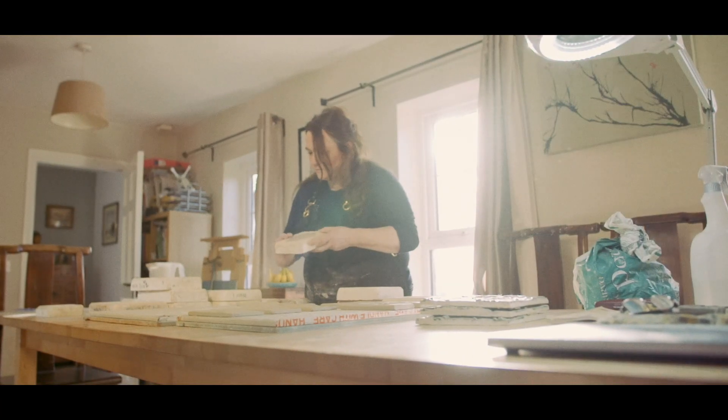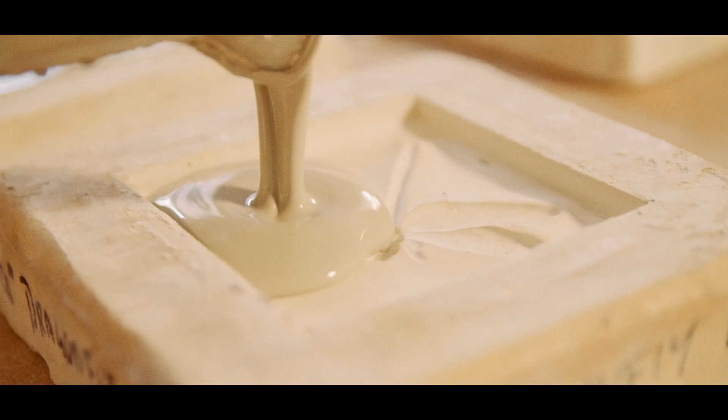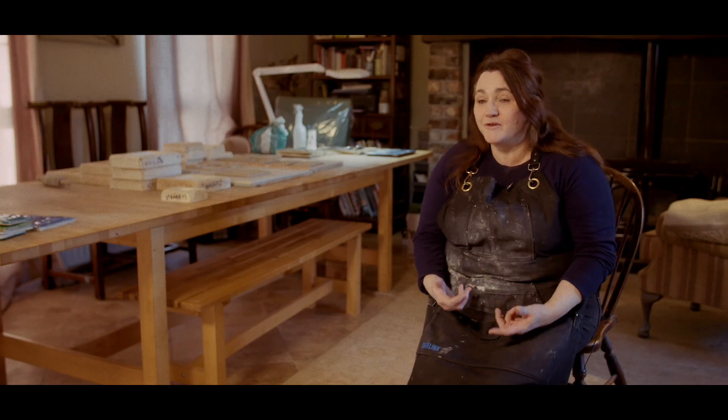I'll then make a mould using plaster. I can then use the mould to make a larger amount in one go. The bit I enjoy the most is the actual carving because that's where I can be more creative.